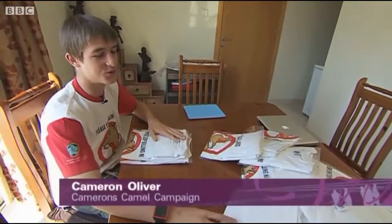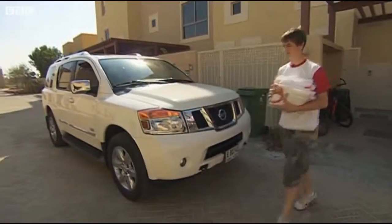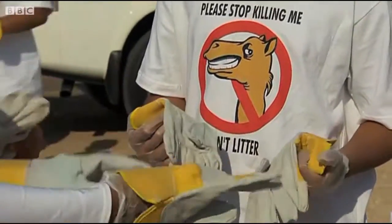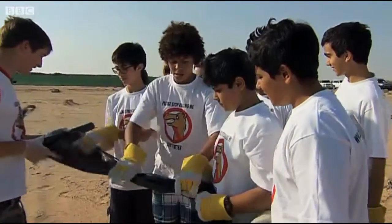First, we're going to go to my school and meet up with some friends that are going to be coming with us on a trip to the desert. We're going to go out there and we're going to pick up some litter. Today's pickup is a typical one — schoolmates, expats, and locals all volunteering their time and effort to help Cameron with his campaign.